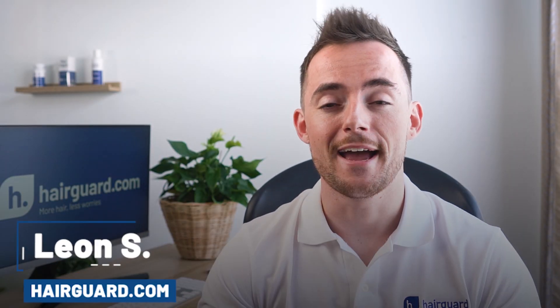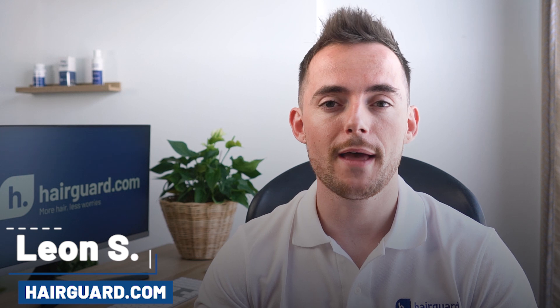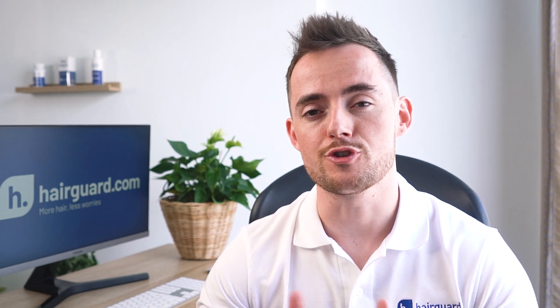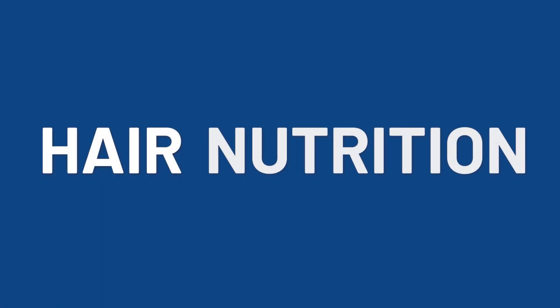Hey guys, Leon here from HairGod.com, where people who are worried about their hair loss go to regrow their hair. Just before we get into the video on rosemary oil, if you want to get access to the Hair Nutrition Plan, then make sure to click the link in the description.